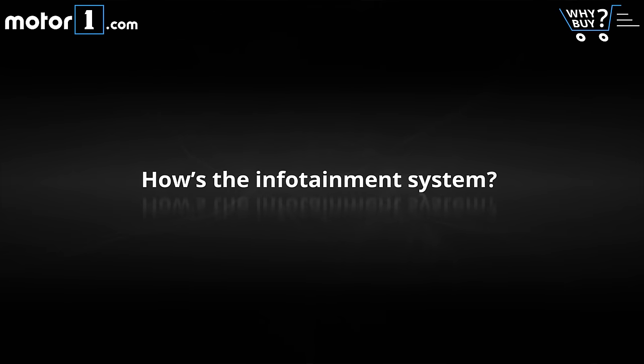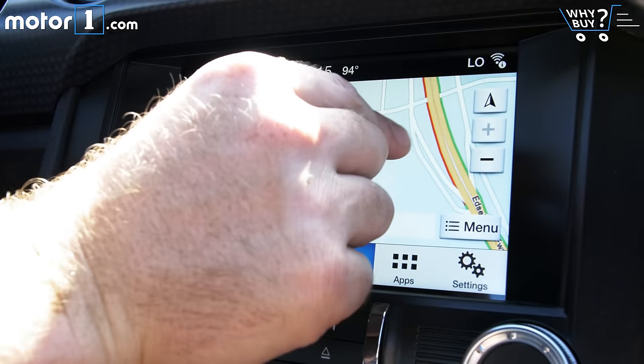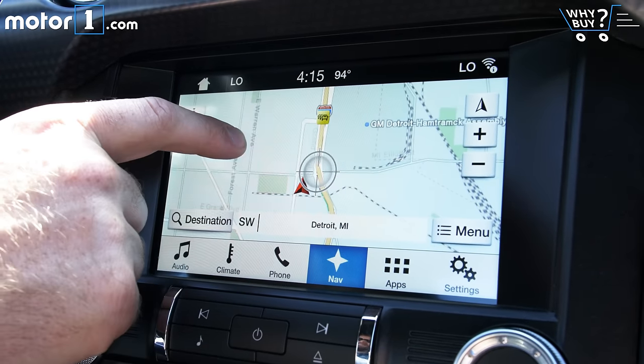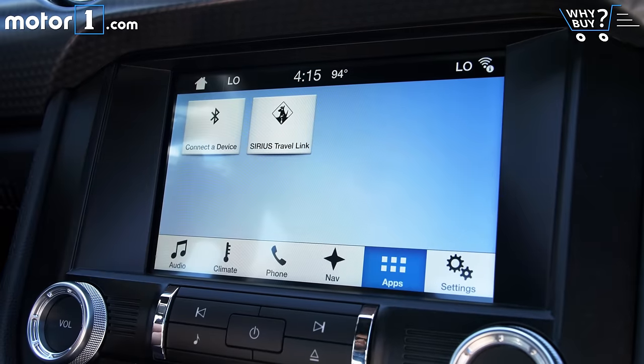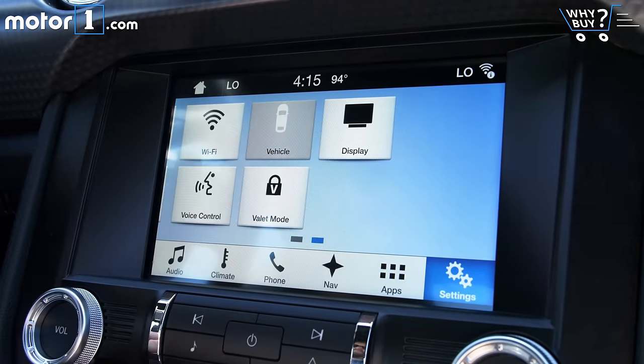How's the infotainment system? I actually find SYNC 3 to be a vast improvement over the outgoing system, with easy-to-use functionality and a very clear interface. The style of graphics seems odd and old-school, which kind of dulls the fact that the software is smarter than before.